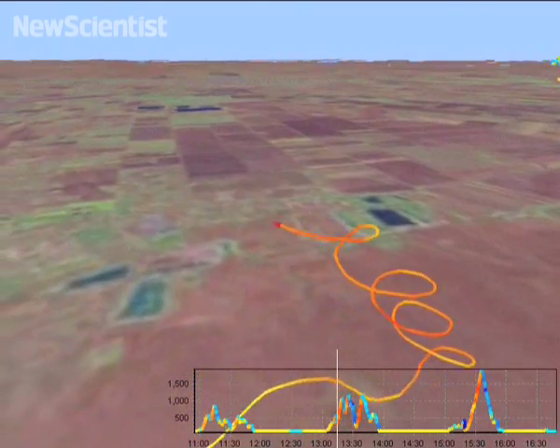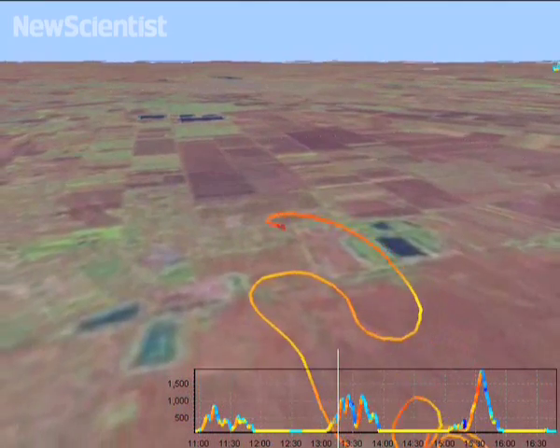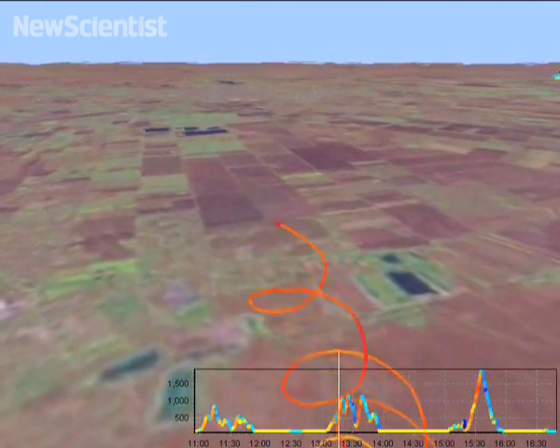To see how falcons compare, Hungarian researchers fitted them with GPS to track their flights. The falcons appear to use a very similar formula to champion paragliders, and seem to move in the same way from thermal to thermal.